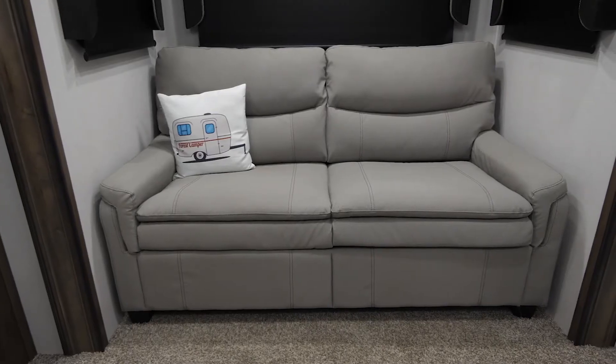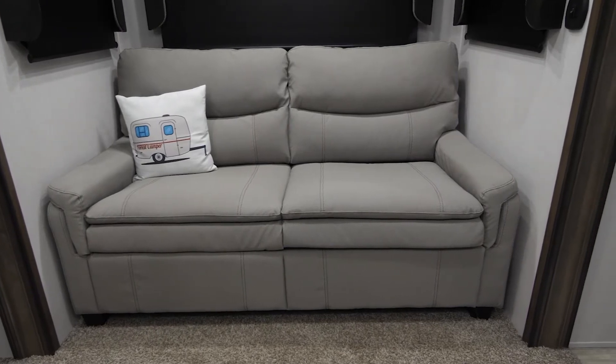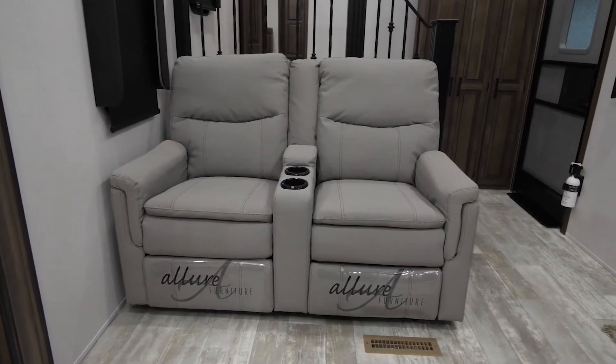Also on this slide, you have your residential pullout hide-a-bed sofa, and this is going to act the exact same way as if you had one in your house. Coming over here, you have your two theater seatings.